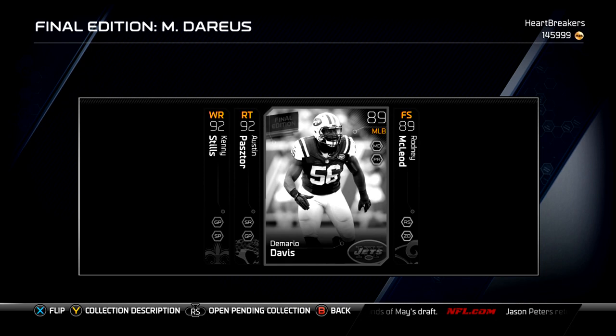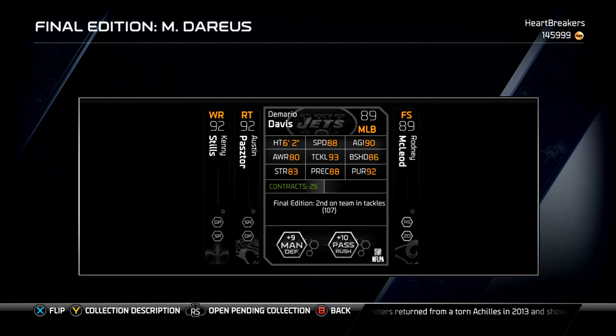Demario Davis, middle linebacker for the Jets, has some good tackling at 93, good pursuit at 92, and good agility at 90. I could pair that with a Patrick Peterson or something, get him up to 90 speed and 92 agility, something like that.